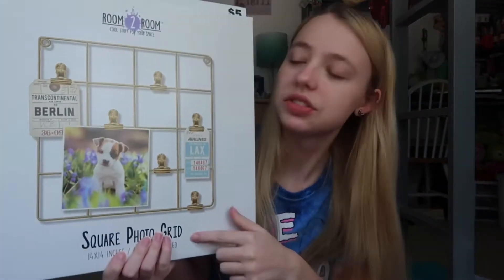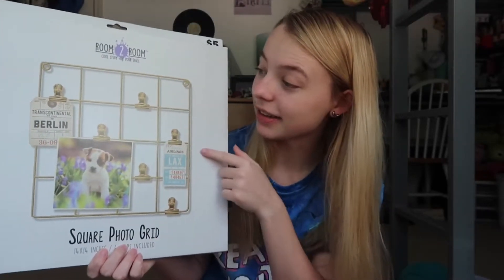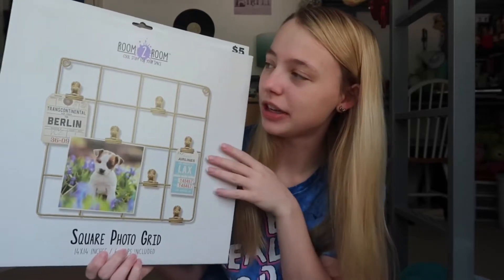Our room's theme is white, blue, and gold accents — except I only have one single gold thing. I'm going to show you that first because it's the only thing I bought from Five Below. I actually bought it like nine months ago because I thought it was pretty cute. It's a square photo grid — that's the exact name — and it's got little clips so you can put pictures in it. I'll hang this up somewhere.